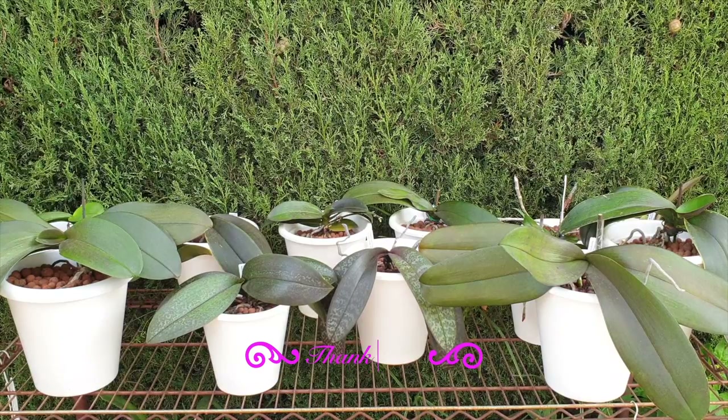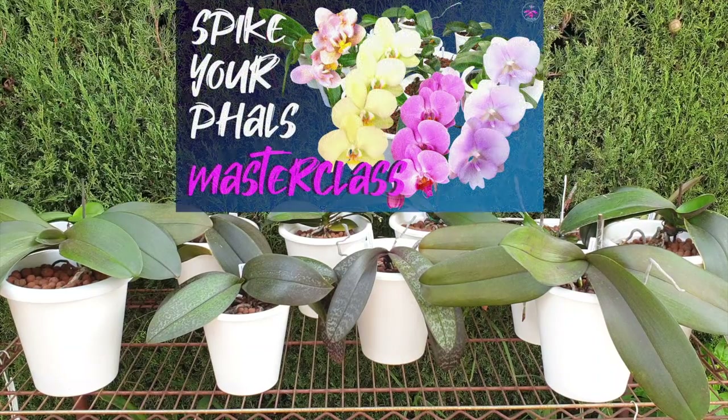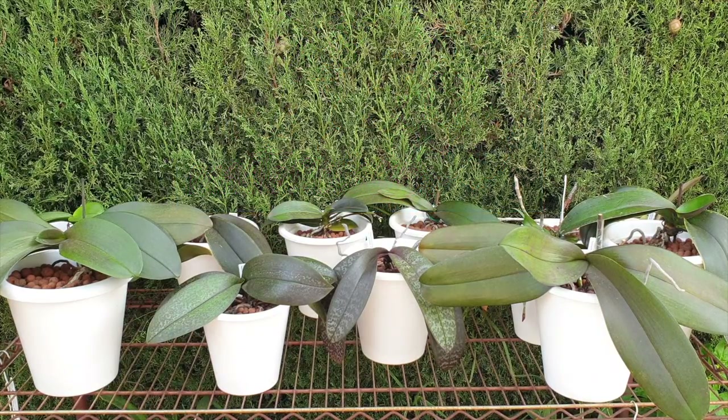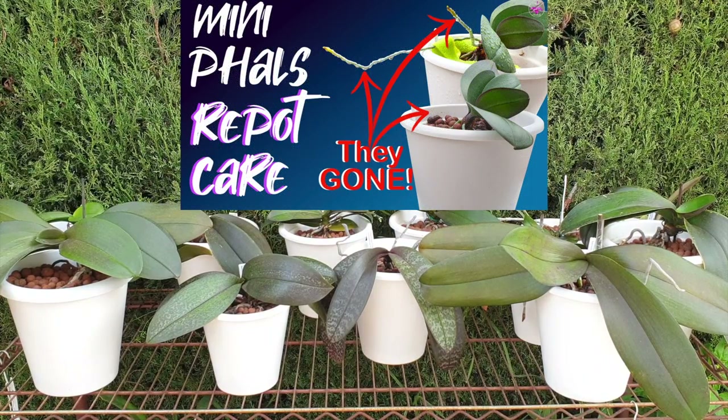My Phalaenopsis collection has been glam camping all around the patio where the sun would not hit them directly. But as the sun started to drop based on the time of year, the positive side is they got a lot more light than they will get for the coming six months once I have to bring them indoors because the night temperatures will get too chilly. Having them at eye level, I've been taking advantage of documenting their root growth and spike progress, which I want to show you today.